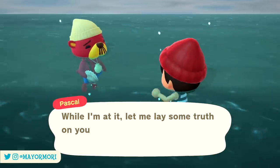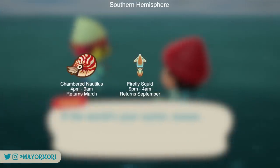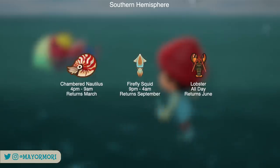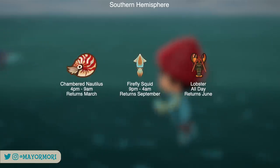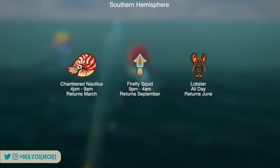The deep sea creatures leaving the southern hemisphere include the chambered nautilus, the firefly squid, and the lobster. They're all leaving for several months but are easy to encounter, with the lobster being the most difficult to track down given its speed. The chambered nautilus and the firefly squid spawn during the night — between 4pm and 9am, and 9pm and 4am respectively — but the lobster can be encountered all day.